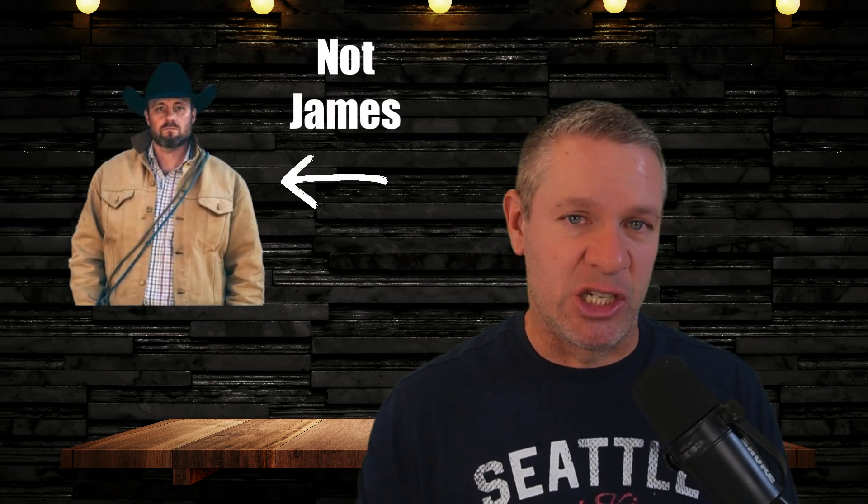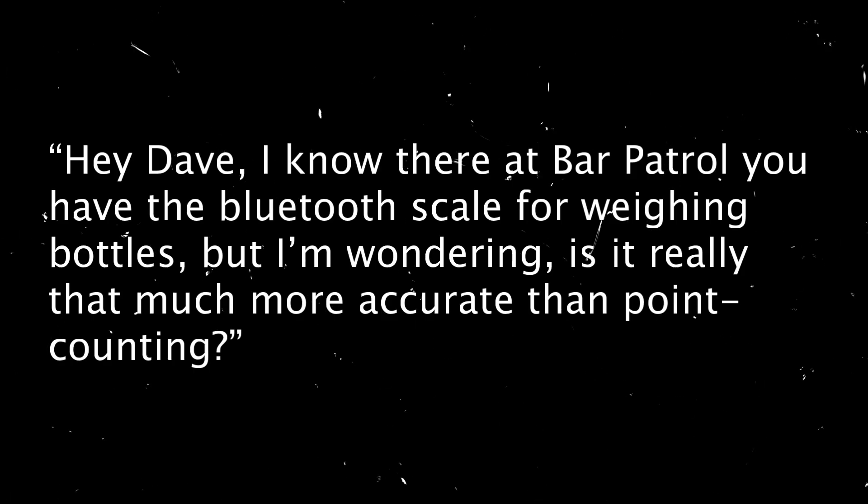Today, James Atherton of Austin, Texas messaged me and he said, and I quote: 'Hey Dave, I know there at Bar Patrol you have the Bluetooth scale for weighing bottles, but I'm wondering — is it really that much more accurate than point counting?'